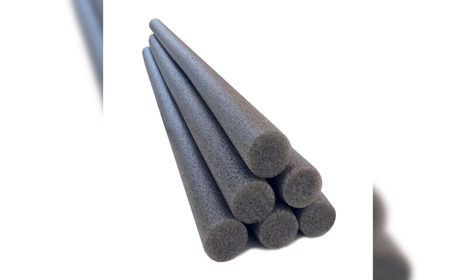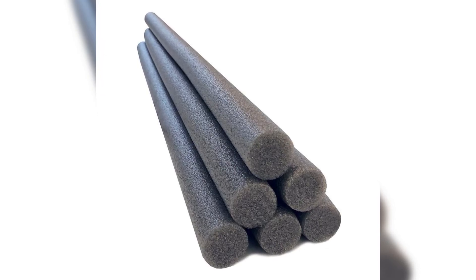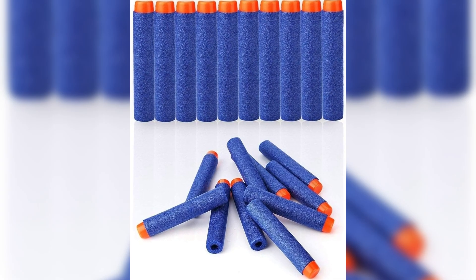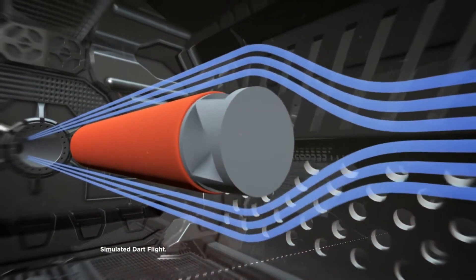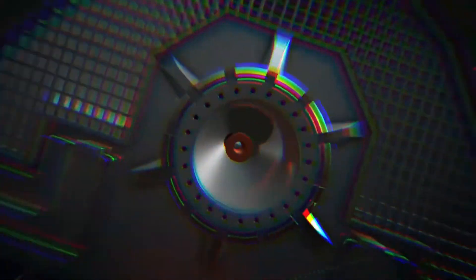These rods are typically the same diameter as the Nerf dart body. Once extruded, the foam cools and solidifies into its cylindrical shape and is cut with precision machines into the desired dart lengths — each Nerf dart is generally between 2 to 3 inches long. For specialty darts, additional shaping or trimming may occur to ensure aerodynamic performance or to match the design of a particular Nerf dart model.